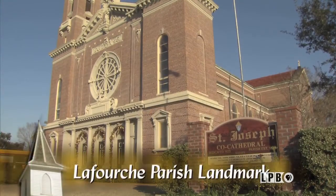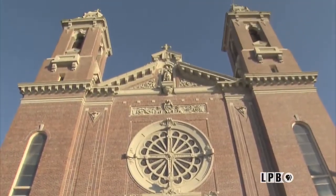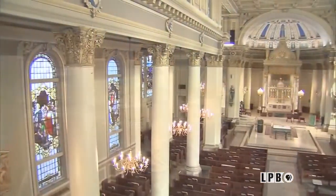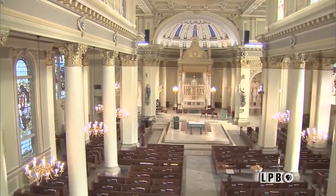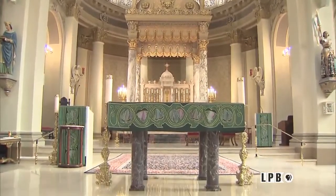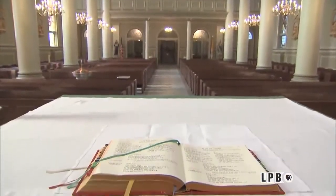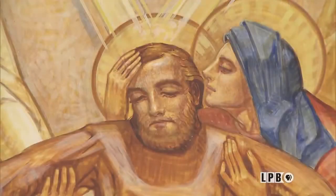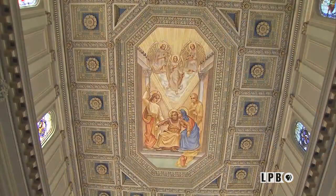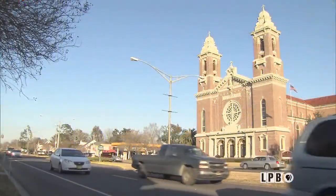St. Joseph's Co-Cathedral in Thibodeau was built in 1923, but has its roots in the Louisiana Bayou for almost 200 years. The congregation began in a small wooden mission church located about a mile away in 1819. Two structures and one fire later, Monsignor Alexander Barbier began construction of the current-day St. Joseph's in 1920, and the cathedral is easily regarded as one of the most impressive churches in the south.